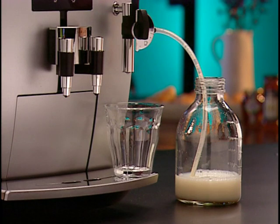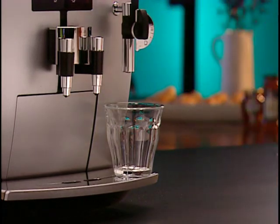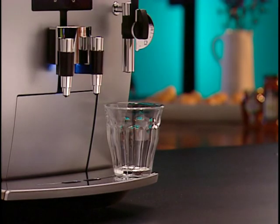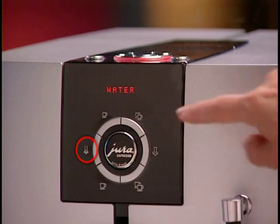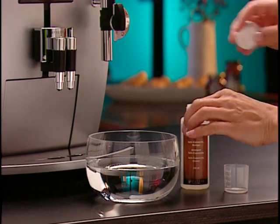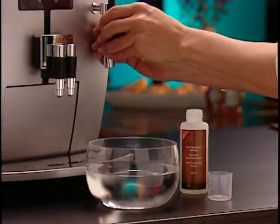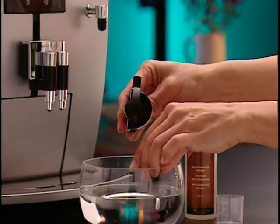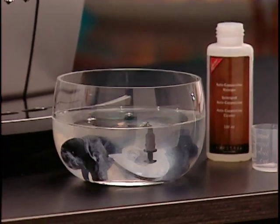Run a quick cleaning rinse each time you use the froth express. Remove the milk hose and container, place an empty cup underneath the froth express, and push the hot water button to flush out any small milk droplets. Press the water button again to stop. To thoroughly clean the froth express parts, fill a small bowl with warm water using the hot water button and add a capful of cappuccino cleaner. Separate all the froth express pieces and soak them for a minimum of 10 minutes — they can be soaked overnight without damage. Before using again, simply rinse and reassemble.